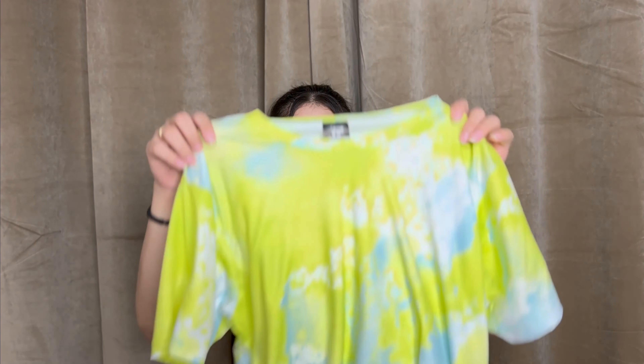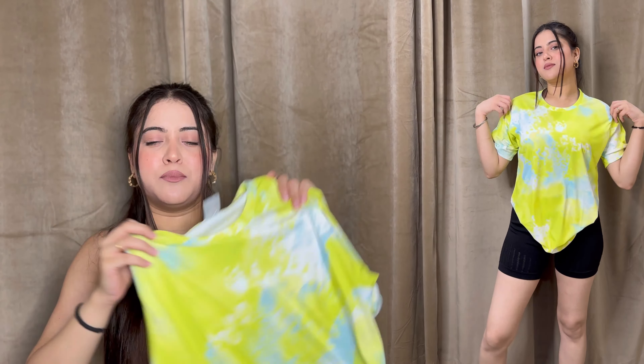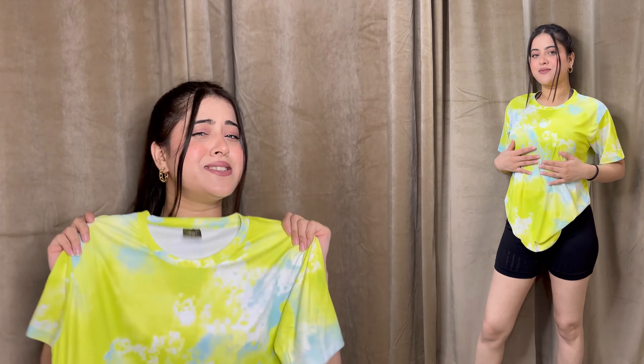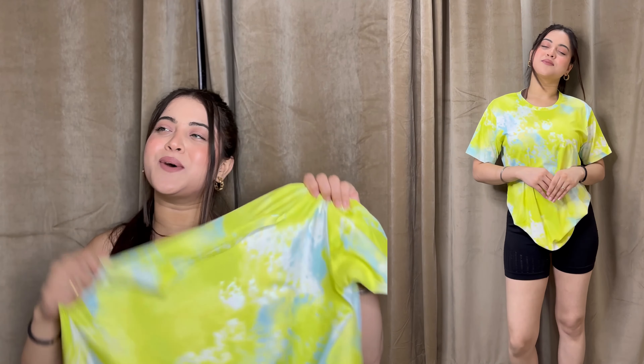The next one is a tie-dye t-shirt. I really love the color and the overall look. I got this around 185 rupees. I love the overall fit and look, so I'm gonna keep this one as well.